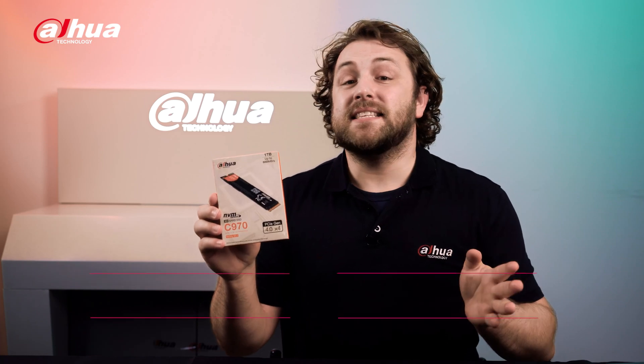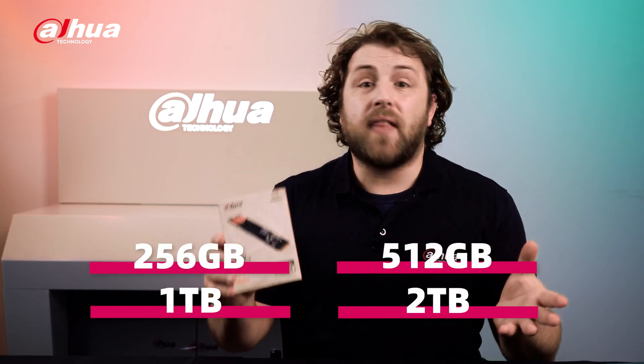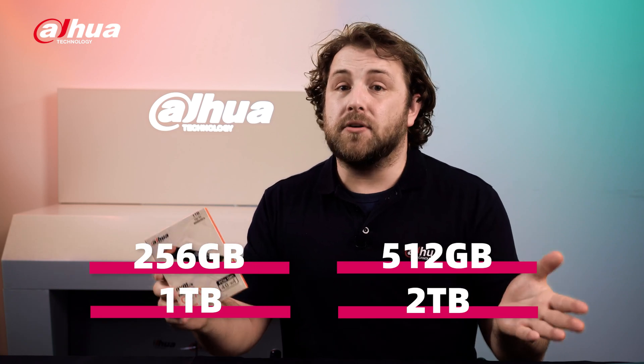Overall, the Dahua C970 series SSD is designed for users who need fast, reliable data transmission for their computers or gaming consoles. For more information about our products, you can visit the link below or contact your local Dahua retailer.